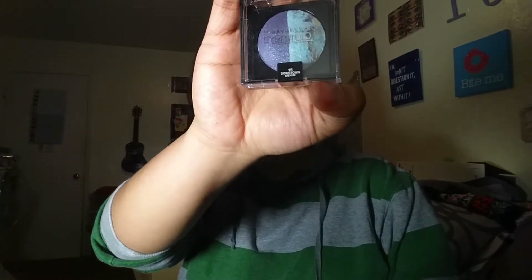I also got this Maybelline New York Eyeshadow Studio in the shade 15 Downtown Dim. That's how it looks. I actually got one like this before — I forgot what the shade color was, but it was like purple on one side and kind of gold here. It actually cost me around $10 or $11 when I got it at Target. But this one, they had it at the dollar store for only a dollar. I haven't tried this color yet, so I wanted to try it.